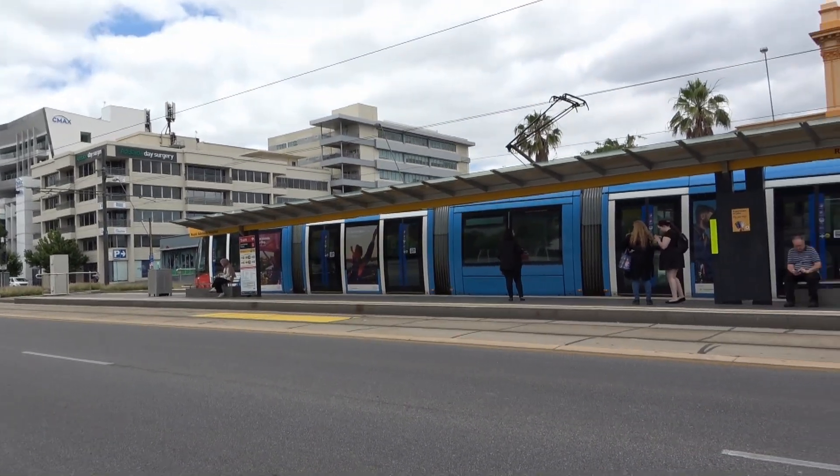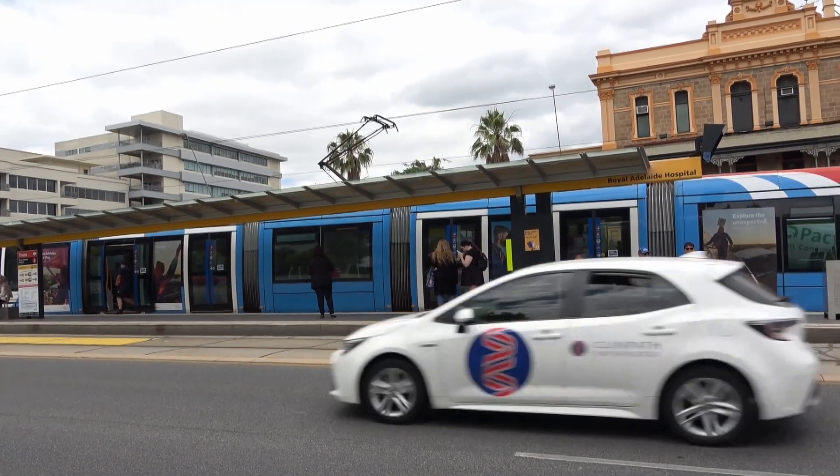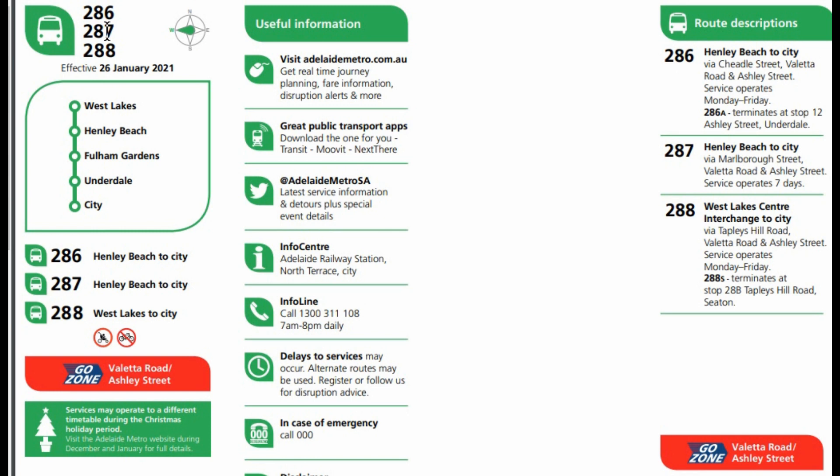The question is where do we catch the bus to return back to the western side of Adelaide? The buses stopping at bus stop B2 are the 286, the 287 and the 288. The 286 operates Monday to Fridays, the 287 operates seven days a week, and the 288 operates Monday to Fridays. We can see that they go from either Henley Beach or West Lakes to the city.